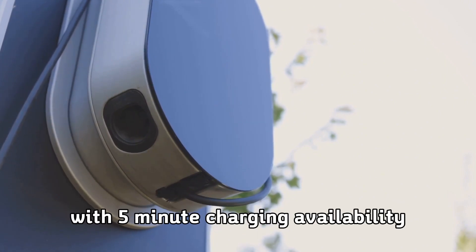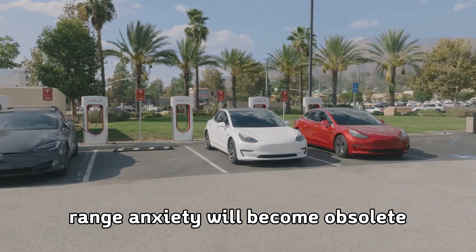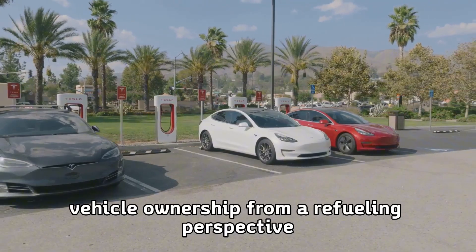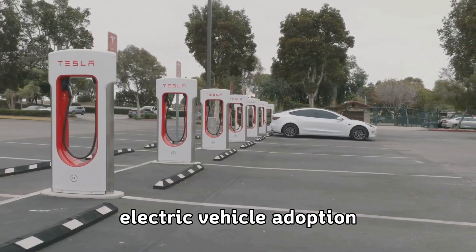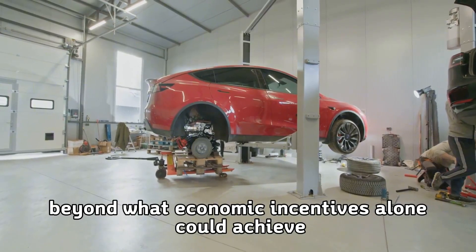Consumer behavior will fundamentally change with five-minute charging availability. Range anxiety will become obsolete, and electric vehicle ownership will feel identical to gas vehicle ownership from a refueling perspective. This psychological shift will accelerate electric vehicle adoption beyond what economic incentives alone could achieve.